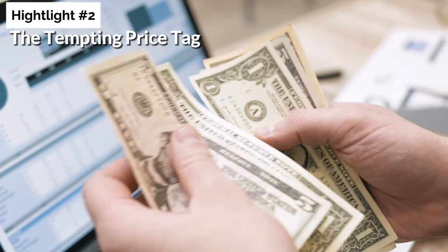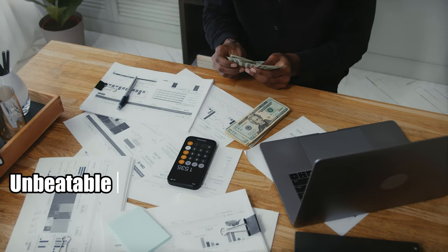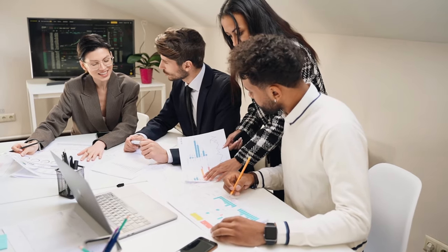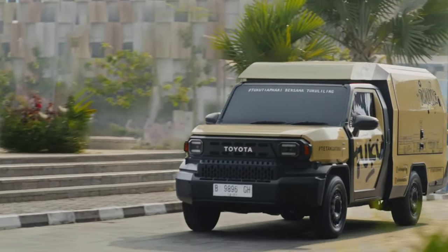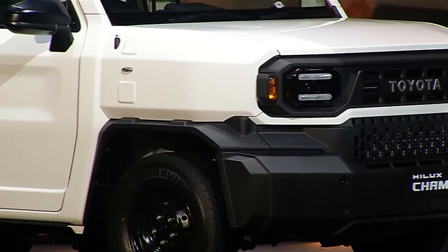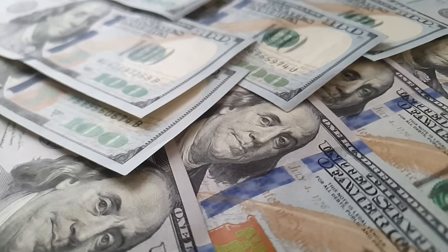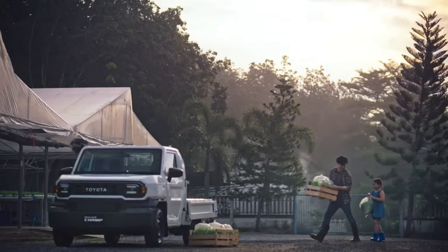Next up, highlight number two: the tempting price tag. The Toyota Hilux Champ's popularity overseas is largely attributed to its unbeatable price. With a starting price of just $12,000 for the base version, it offers incredible value. To put it into perspective, an equivalent midsize truck in the US could cost up to $30,000 — meaning for the same amount, you could essentially own two Hilux Champs. This attractively low price point positions the Hilux Champ as the preferred choice for those seeking an affordable vehicle for business operations. The low investment cost allows your business to expand and frees up capital for further investment, potentially leading to increased profits. In essence, the Hilux Champ is not just a truck, but a smart business move.